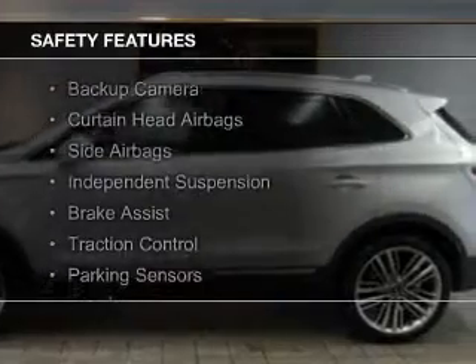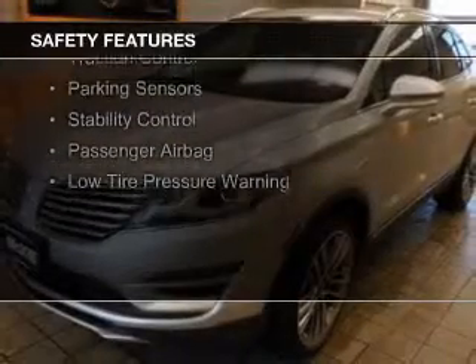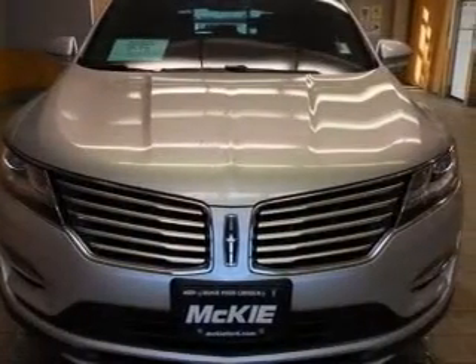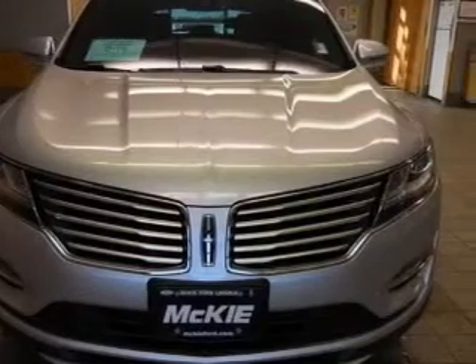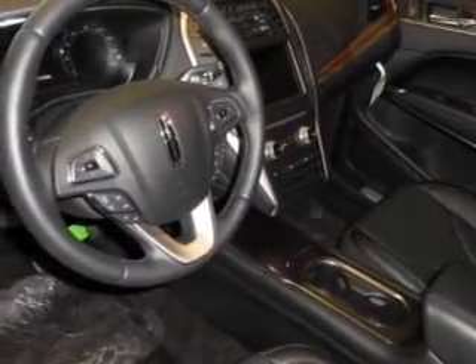Safety was made a priority with these features: a backup camera, curtain head airbags, side airbags, independent suspension, brake assist, traction control, parking sensors, stability control, a passenger airbag, and low tire pressure warning. Let us put you in the driver's seat today.